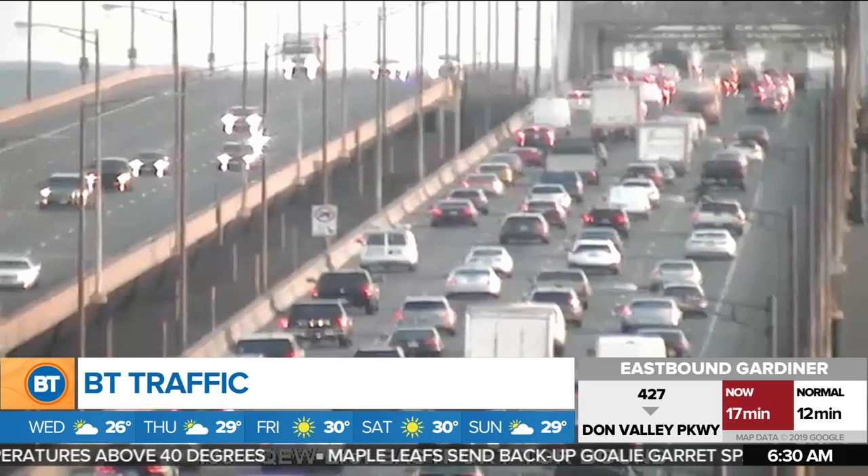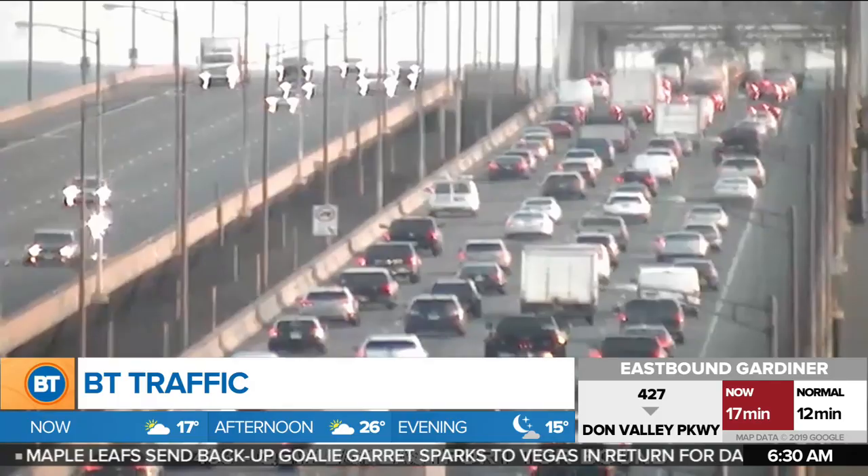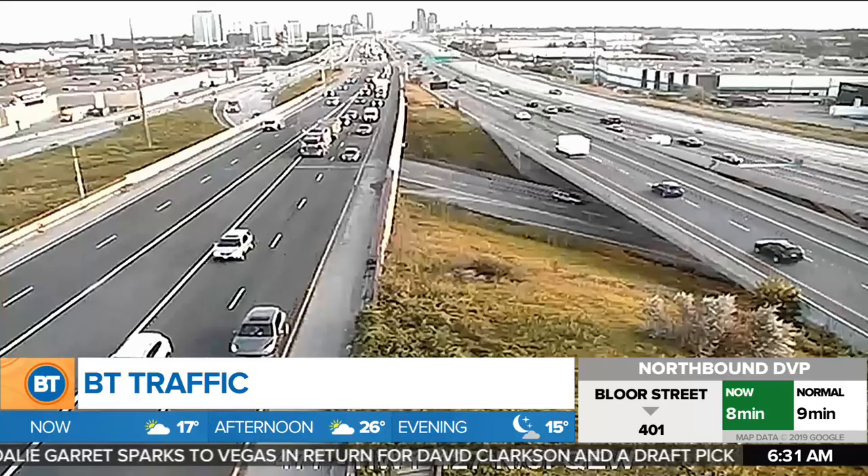It's a pretty decent one out on our major highways and expressways. We had a couple of problems earlier, but for the most part they have cleared away. We did have an earlier problem on the Toronto-bound QEW in the left lanes. Things are picking up through this area — those two left lanes are open now, which is fantastic, but you'll find it slow approaching the Burlington Skyway. Outside of that, we're just looking at typical volume.